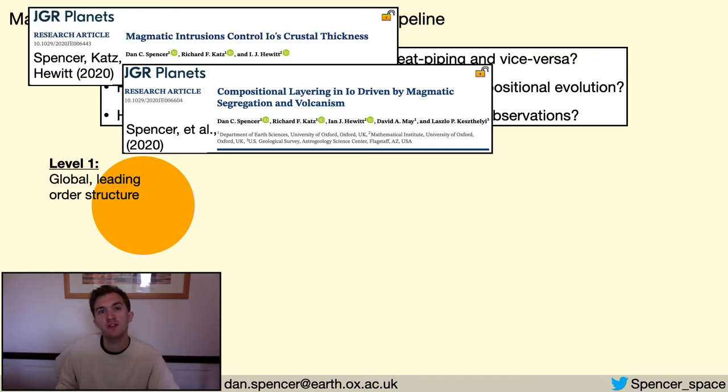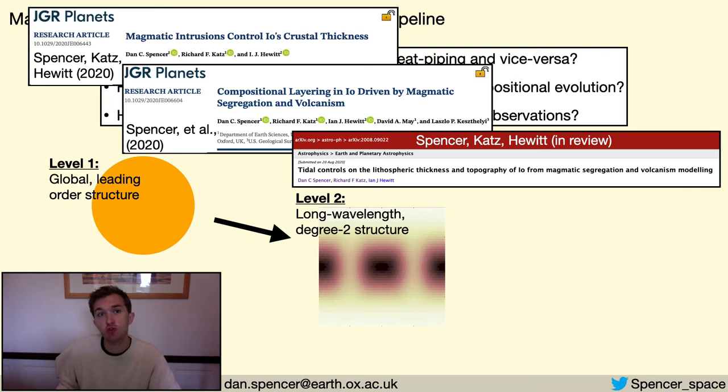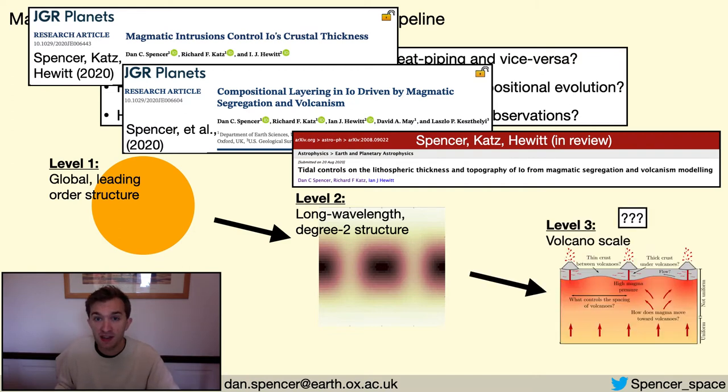My approach to investigating Io starts by considering its global leading-order structure, and is the subject of two published papers this year. The next stage investigates Io's long-wavelength degree-2 structure, which I have initiated with a third paper currently in review. These papers are the subject of this talk. The next planned stage will be to investigate Io on the volcano scale, where parallel advances in observational techniques and modelling will really benefit one another.